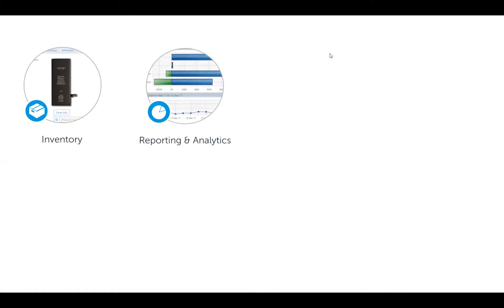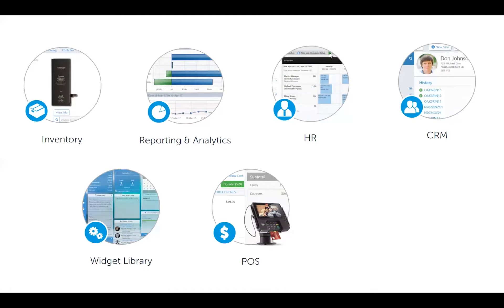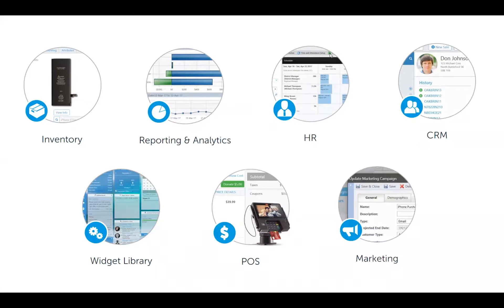Beyond the repair module, you have full use of RQ's inventory, reporting and analytics, HR, CRM, the widget library, the POS, and marketing. Basically everything RQ has today, and we believe with a combination of it all, you will have the tools and data you need to grow your business.